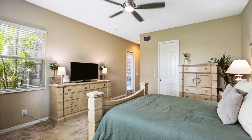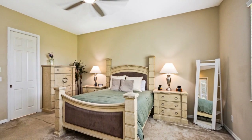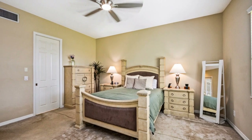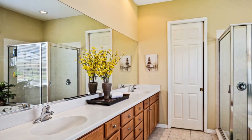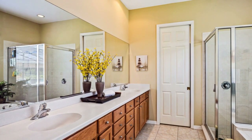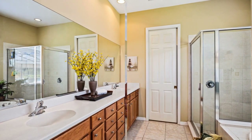The expansive master bedroom is a true sanctuary, featuring direct access to the lanai through elegant French doors. Every detail has been thoughtfully curated to create an atmosphere of sophisticated comfort. The luxurious ensuite bathroom offers dual sinks, plenty of counter space, and a separate tub and shower — enjoy ultimate relaxation in the elegant garden tub.